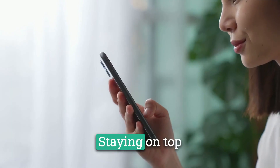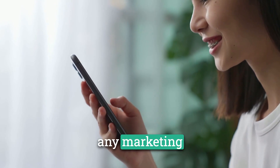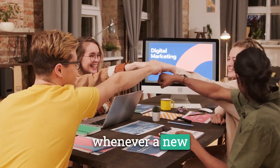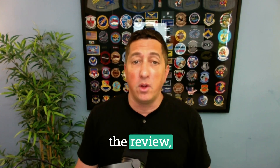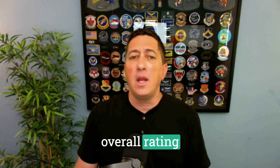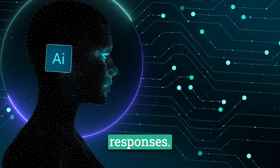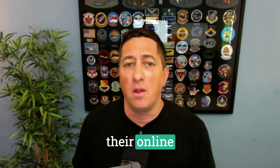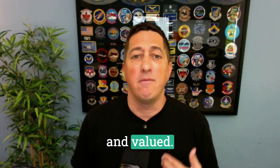Staying on top of your client's online reputation is essential for any marketing agency. With Reviewly, you'll receive prompt notifications whenever a new review is posted on your clients' Google business profile. This real-time alert system allows you to quickly read the review, assess the overall rating, and craft a thoughtful response using our AI-assisted responses. By acting swiftly, you show your clients that you are dedicated to managing their online reputation and ensuring that their customers feel heard and valued.